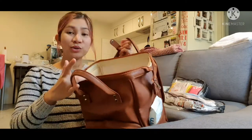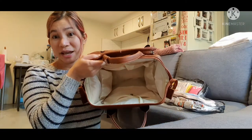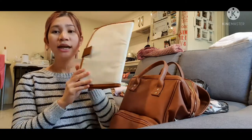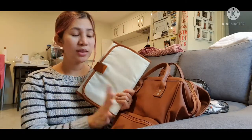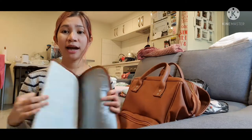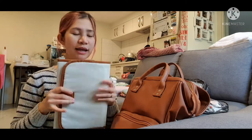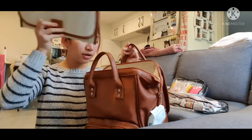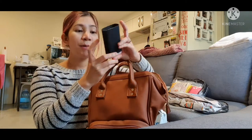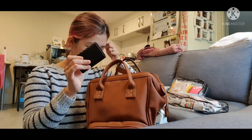Next we go to the main compartment. This bag has really big space inside. We'll start with this item, which comes with the bag — it's a waterproof change mat. It's very easy to use and very handy; you can fold it up, so it's very important for diaper changes.